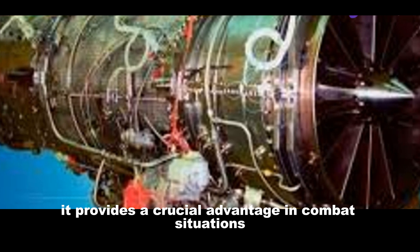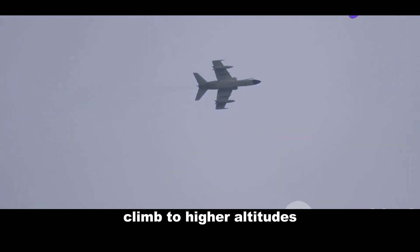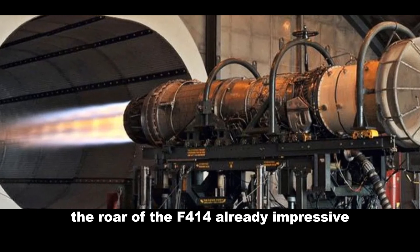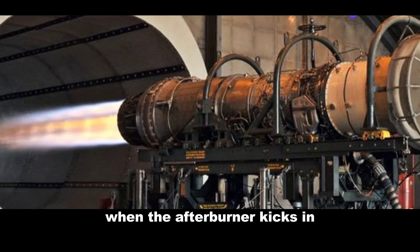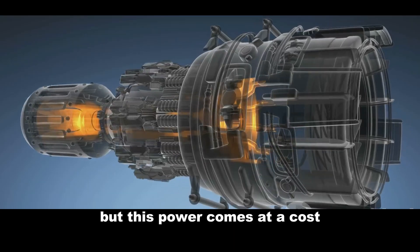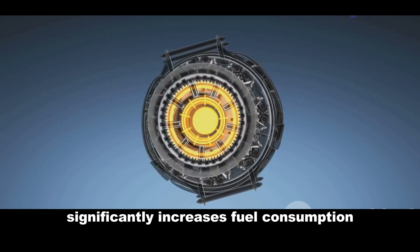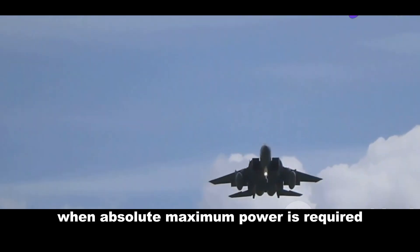The afterburner isn't just for show. It provides a crucial advantage in combat situations, allowing the Tejas to rapidly accelerate, climb to higher altitudes, or escape dangerous encounters. The roar of the F-414, already impressive, becomes a thunderous bellow when the afterburner kicks in — a sound that sends shivers down your spine, a testament to the raw power at the pilot's fingertips. But this power comes at a cost: engaging the afterburner significantly increases fuel consumption. It's a tool used strategically for short bursts when absolute maximum power is required.